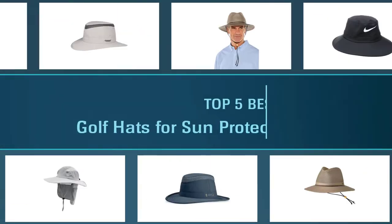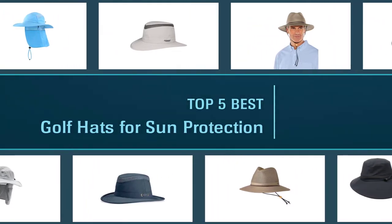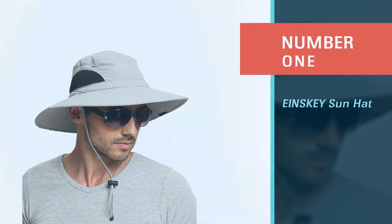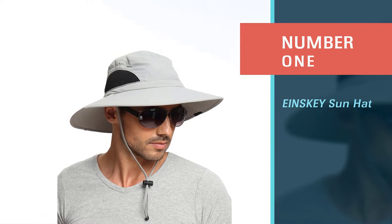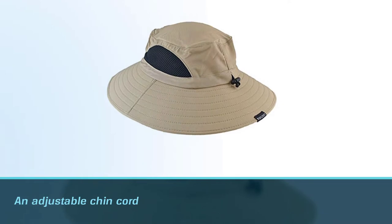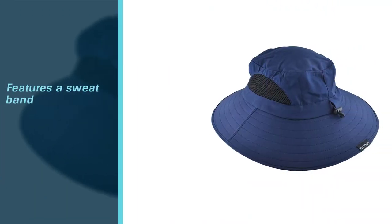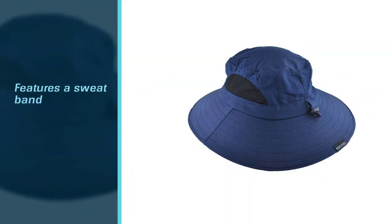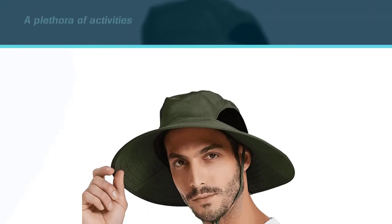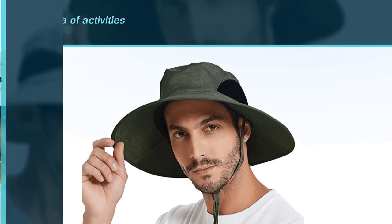Here are the five best golf hats for sun protection, so let's get started. Number one, most popular: the Einsky sun hat. The Einsky sun hat is a casual hat that can be used for travelers or people who enjoy being outside. It includes an adjustable chin cord that helps keep the hat snug on the head during windy or rainy days. It also features a sweatband that prevents sweat dripping onto a person's face or eyes. The hat was designed to be used for a plethora of activities including cycling, hiking, hunting, camping,